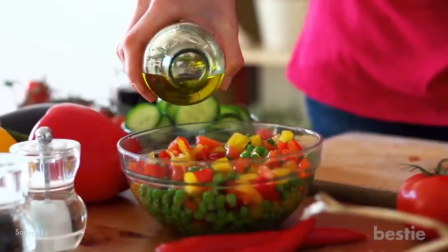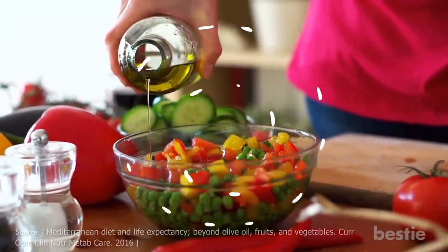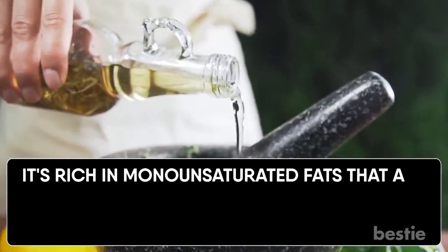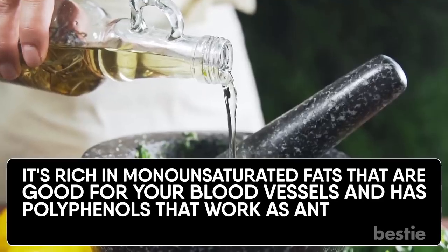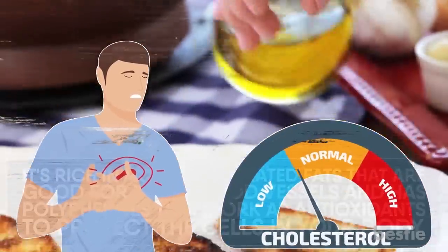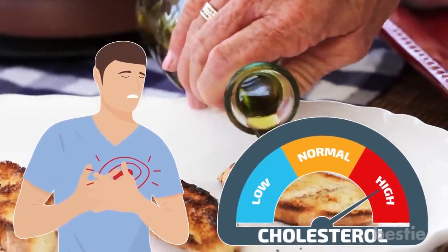Olive oil. This oil is an essential component of the Mediterranean diet, which has been linked to heart health and longevity. It's rich in monounsaturated fats that are good for your blood vessels and has polyphenols that work as antioxidants to protect the cells in your body. Olive oil helps to reduce inflammation and high cholesterol, and it's possible that some of the polyphenols prevent some forms of cancer. Apart from eating anti-inflammatory foods, one of the best ways to reduce inflammation is to avoid foods that cause it. What's your favorite anti-inflammatory food? Let us know in the comments below!